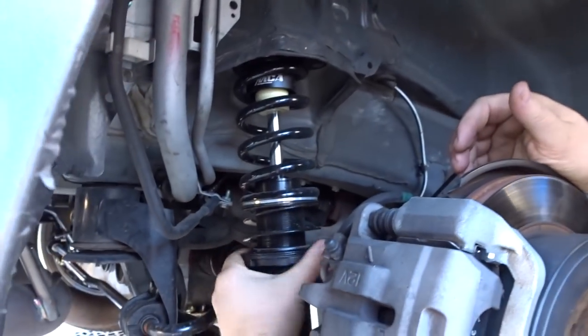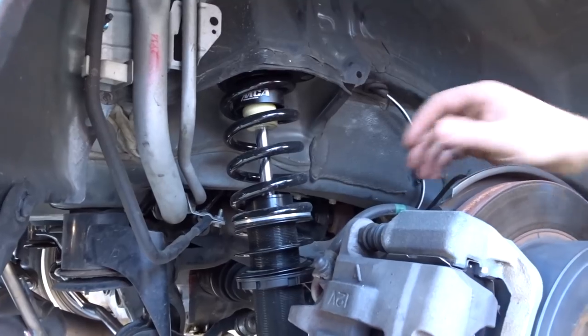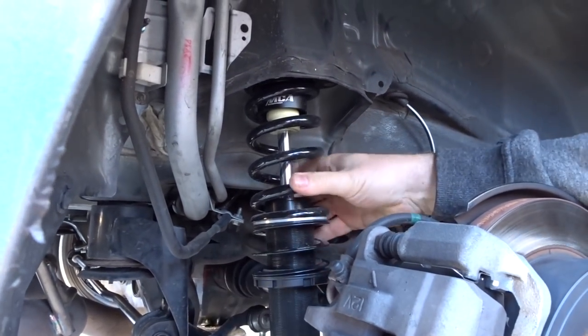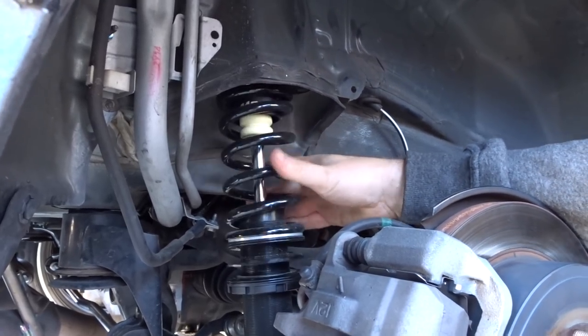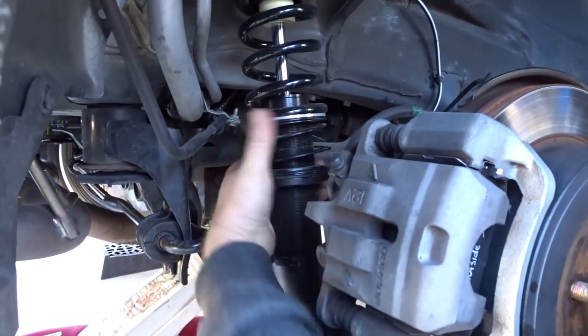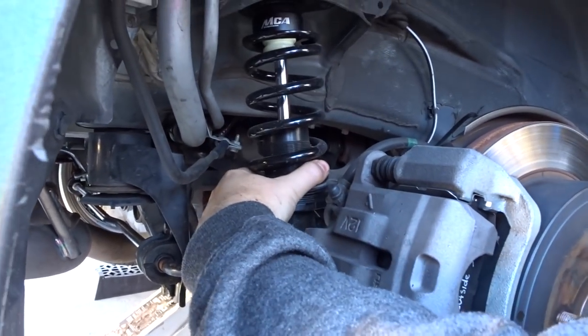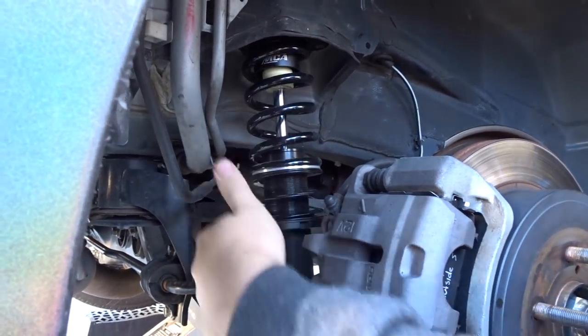Now for the people out there noticing that the spring isn't moving — we've got these helper springs here, which help keep the spring up and captive. No matter how loose they are, the helper spring will keep the spring located up there. Once the weight's on, the spring will obviously compress fully — I can do it by hand, so the car's weight definitely compresses it fully. This is simply just to keep the spring captive; it's not a tuning aspect of it.